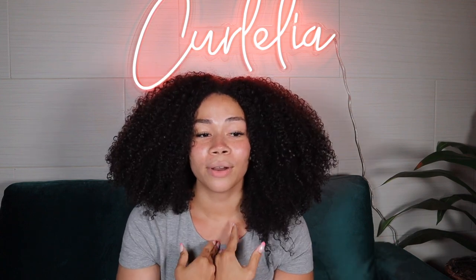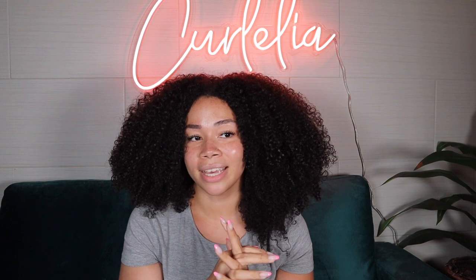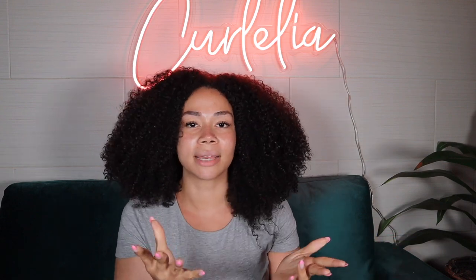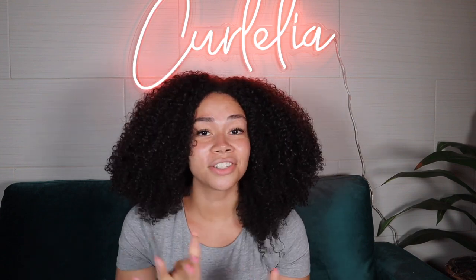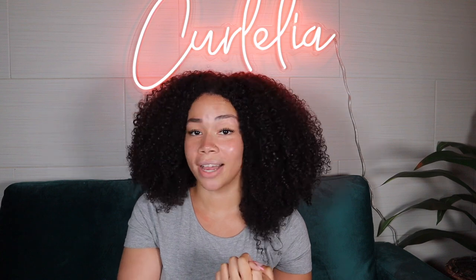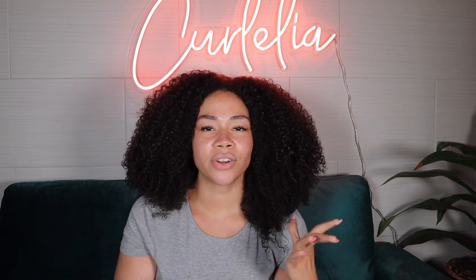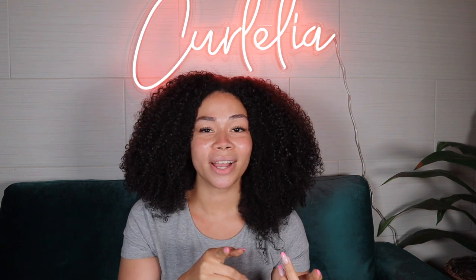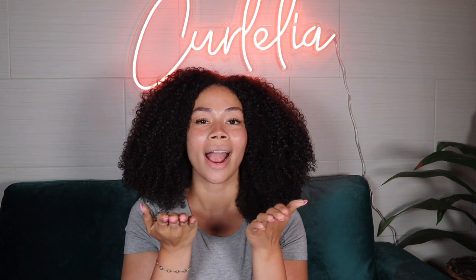Those are the tools I find important to have in a curly hair routine — what makes sense for me. Take it as you will. Not everything I mentioned is completely necessary; customize it toward yourself. I'm going to add links to all the items mentioned in this video down below. If you have any questions, feel free to comment. Also comment down below some items that you feel are very important to have in your curly hair routine — I'm curious to see what you guys have in your collection. That's all for today's video, thank you so much for watching, and I'll see you in my next video!